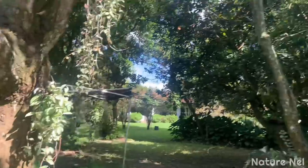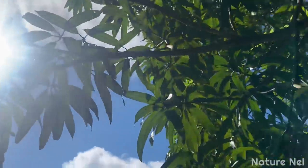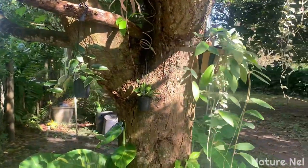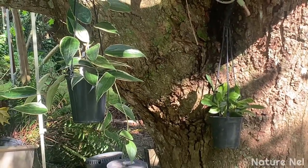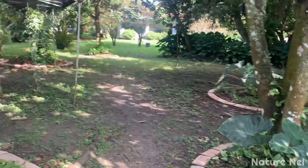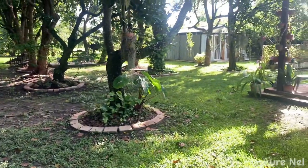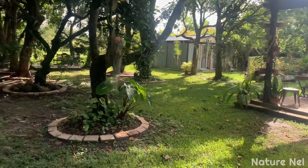I put all my hoyas in this spot here. They do get the morning sun but then quickly it hides, so it's just enough light for them. These are the new ones I bought - they seem to be really happy there. I'm trying to finish all the trees in the back area where I have my screen room.